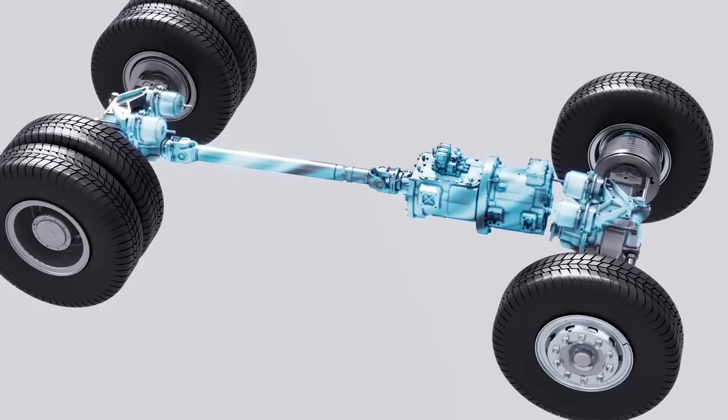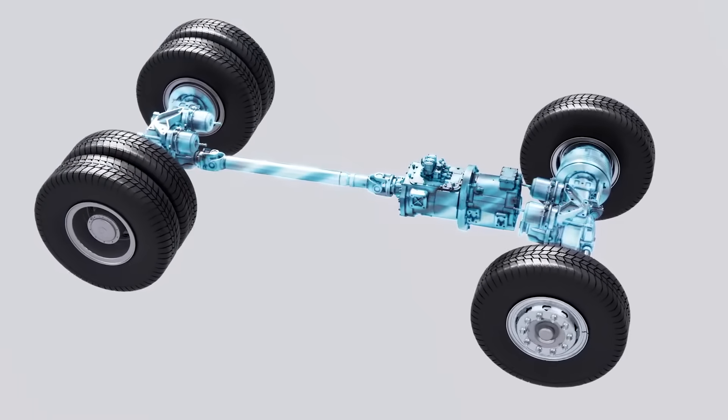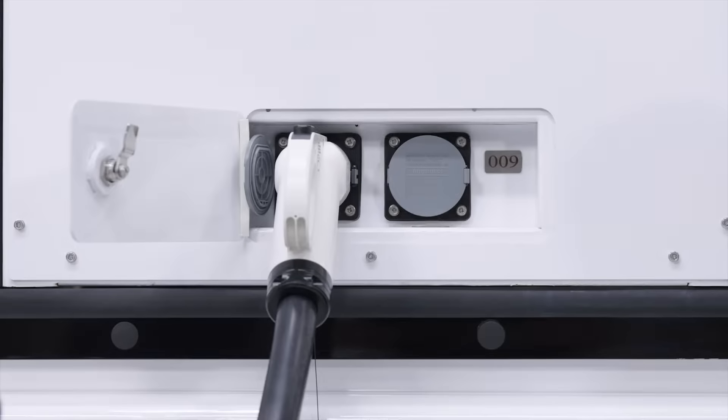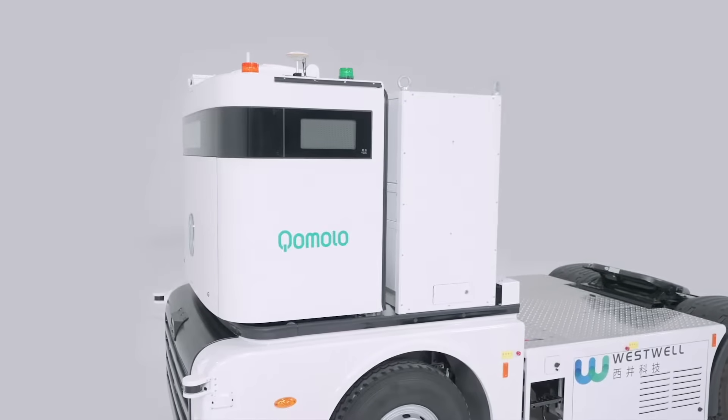To power Q-Truck, the 150 kW powertrain is paired with a 6-speed shift, bringing the top speed of 35 kmph and a maximum payload of 80 tonnes. The 210 kWh battery on Q-Truck now supports fast charging as well as battery swapping for an almost non-stop operation.